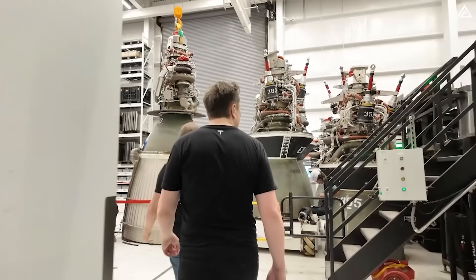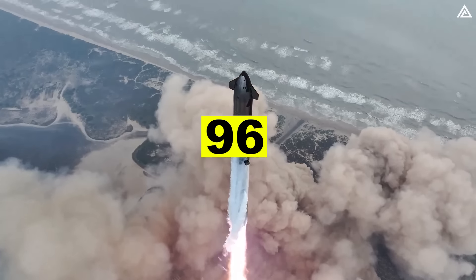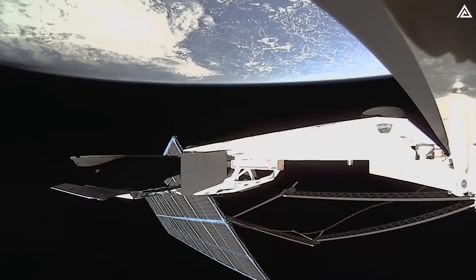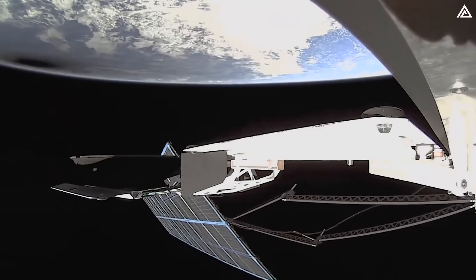Elon Musk has had an incredibly busy time lately. SpaceX has completed 96 successful missions and sent up 12 more astronaut crews. They have also doubled Starlink's global connectivity, revolutionising satellite internet access.